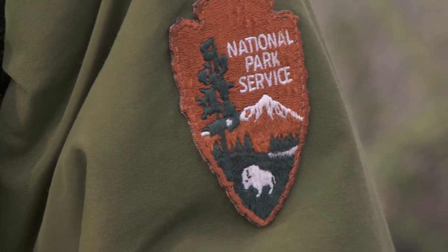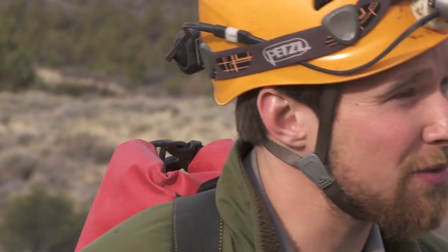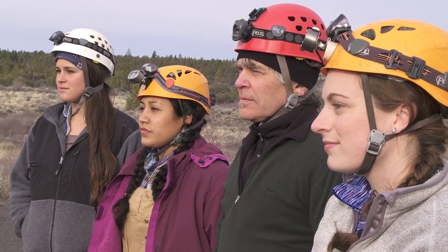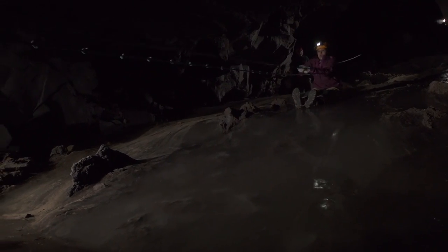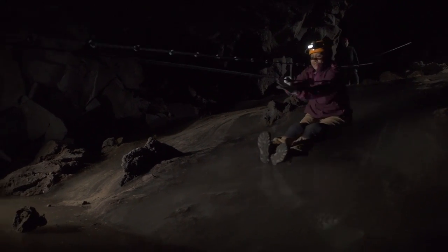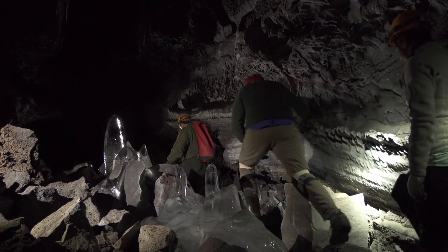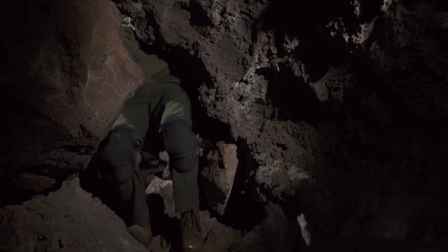Hey everybody, welcome to Lava Beds. I'll be leading you through Crystal Cave today, my name's Jesse. There are a couple of things we're going to need to do to stay safe while we're in the cave and to keep the cave safe from us. Lots of features in the cave are pretty fragile — the ice is sensitive and there are also thousands-of-years-old cave features that will never regrow if they're damaged, so be extra cautious when walking through the cave.